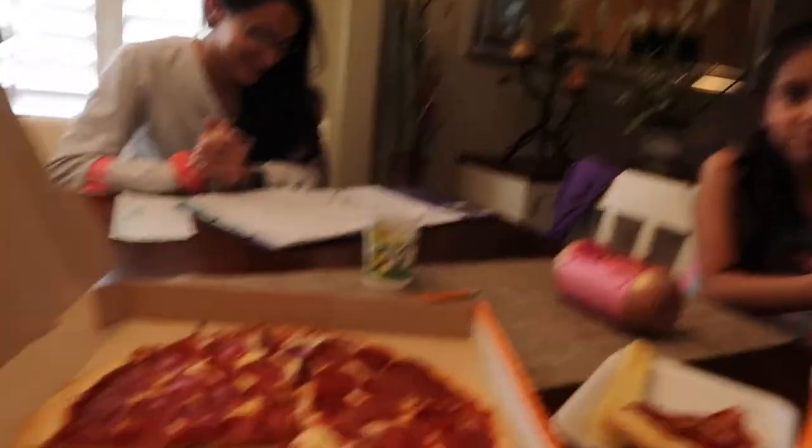We're having some pizza because we needed something fast — we have a lot of stuff to do and Jackie's studying. So we're gonna have some pizza, guys.